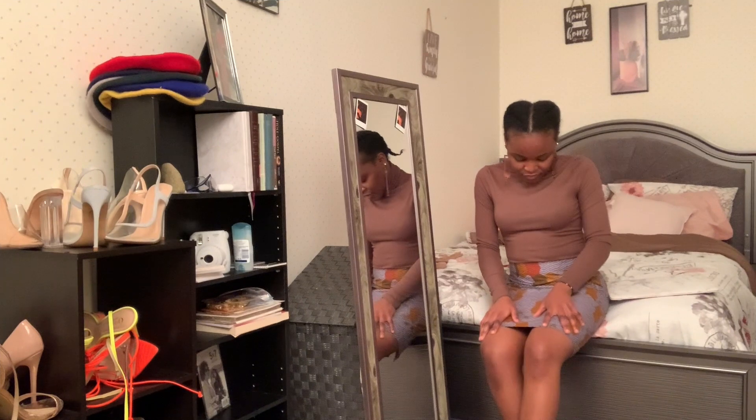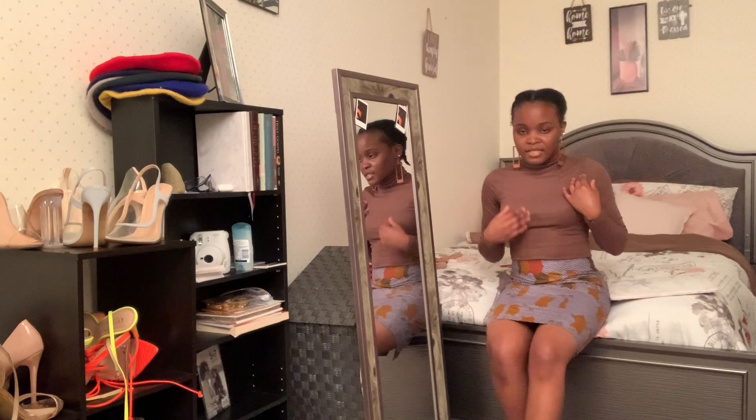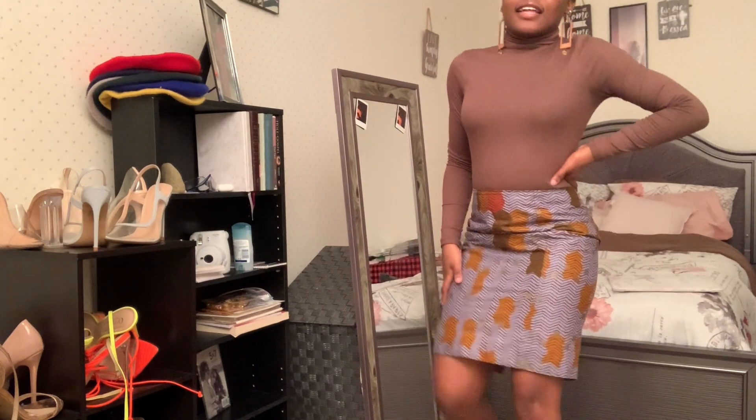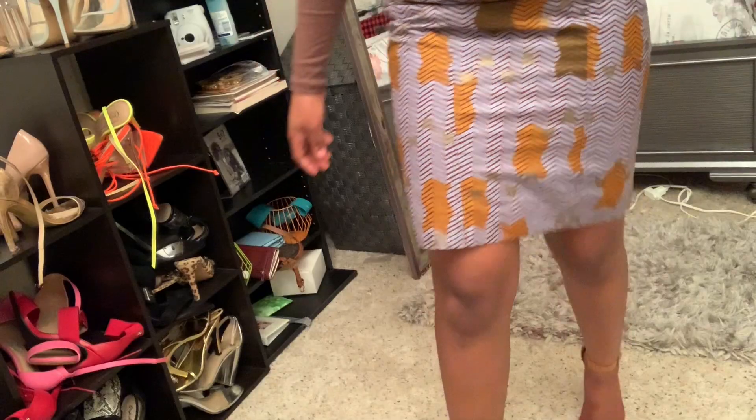I went ahead with this outfit and just paired it up with this shirt that I got from City Mode, a recent store that just opened in the mall. Since we're not in winter season anymore, I got this for about five dollars. And I have the shoes to go with it.